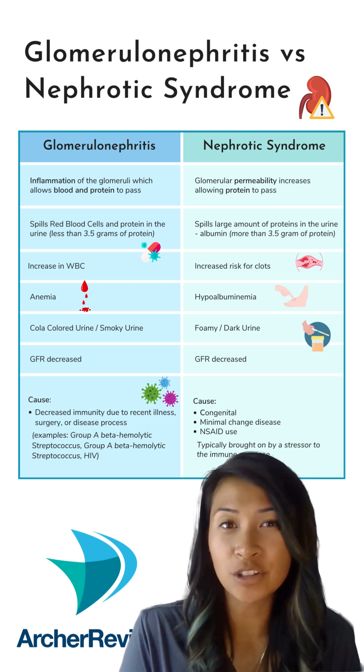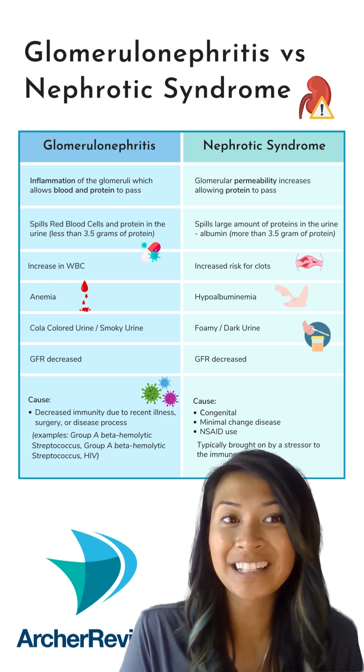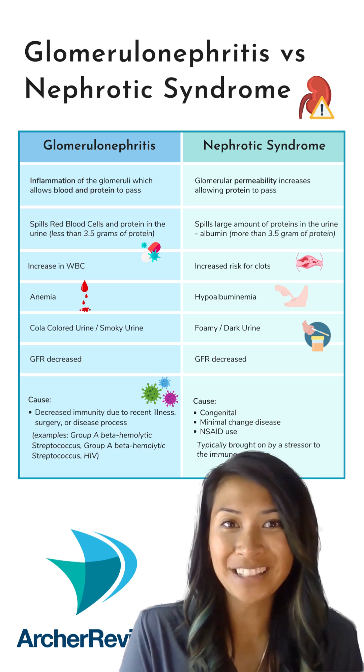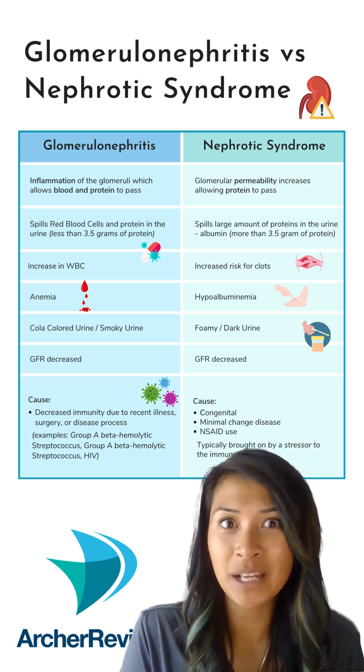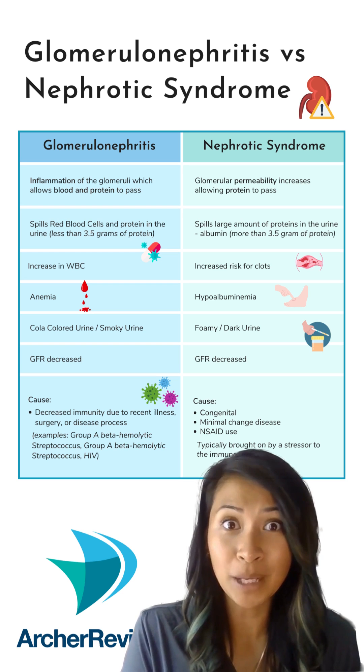Nephrotic syndrome results in large amounts of protein leaking out of the kidneys. When protein leaks out, it turns our urine frothy. Without protein in the blood, our patients could third-space, leading to anasarca and edema.